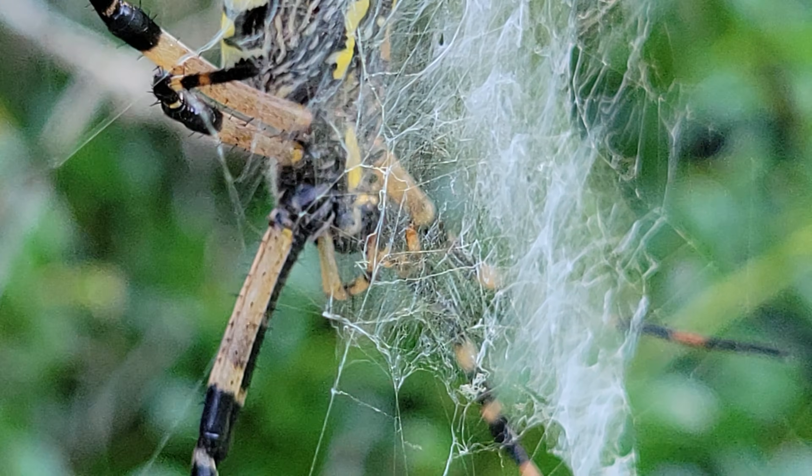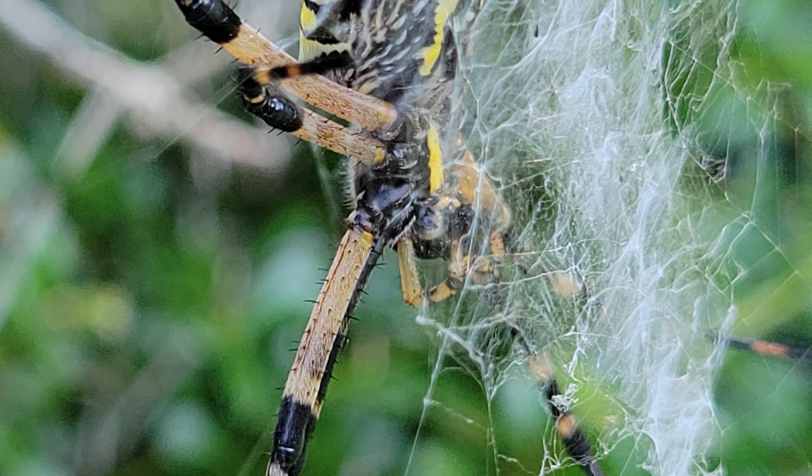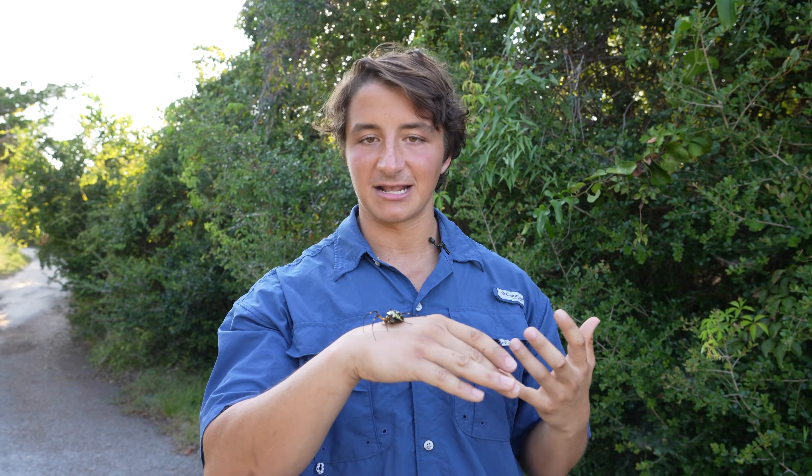The way they hunt, they make these big webs. An insect flies into it, gets trapped in that sticky silk. They'll wrap them up, inflict a neurotoxic bite, and then they will kind of drain out the insides of that insect like a little smoothie.